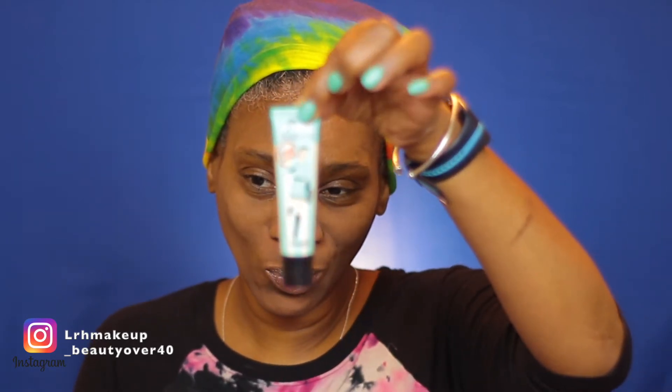When you find something you like, you just stick with it, right? I'm not going to use my favorite — I'm going to go ahead and use the Benefit The Porefessional primer. I don't know how that's going to do over this powder, but let's see.